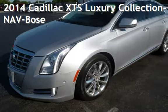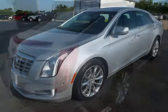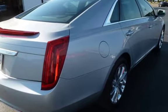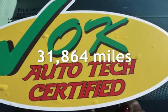Presenting a pre-owned 2014 Cadillac. This four-door sedan has a six-cylinder, 3.6-liter V6 engine, with front-wheel drive and an automatic transmission. This Cadillac is a great value with less than 32,000 miles on the odometer.